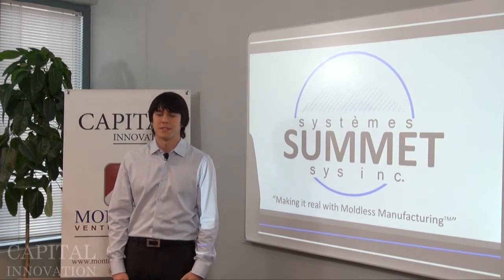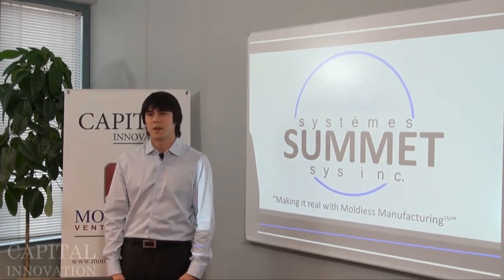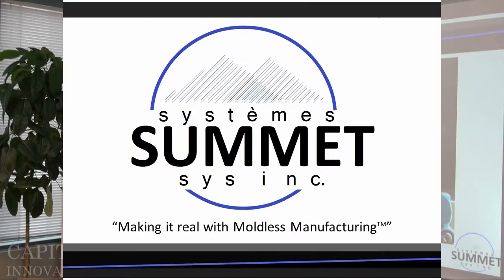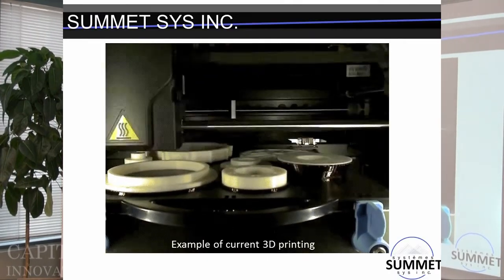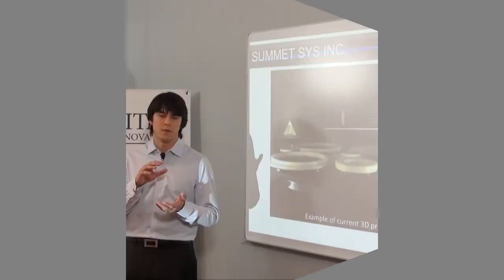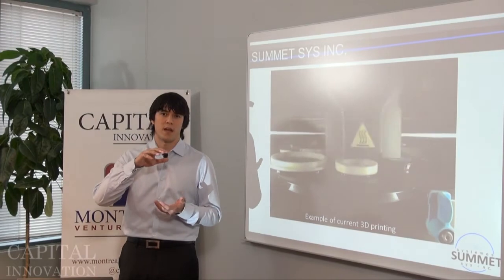My name is Navi Cohen from Summit Sys and we're developing a new 3D printing technology for industrial scale manufacturing of plastic parts, but without molds. For the last 140 years, plastic parts have been made with molds and we feel it's about time for a revolution. So we're developing a new moldless manufacturing solution that will work by taking a 3D design, using software to slice it into thousands of layers, and then building the real physical object out of plastic.